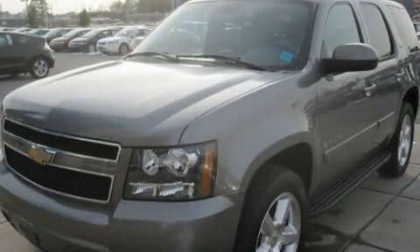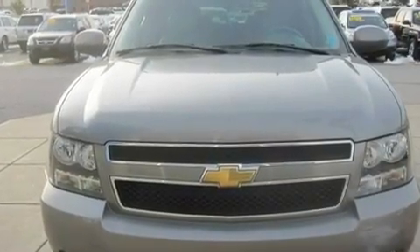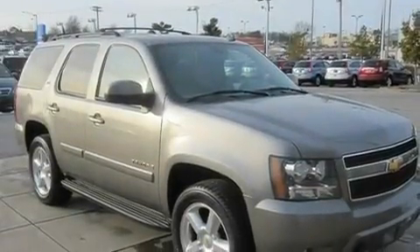This is a 2007 Chevrolet Tahoe, a big SUV for big fun. It features a 5.3-liter, eight-cylinder engine and a four-speed automatic transmission.